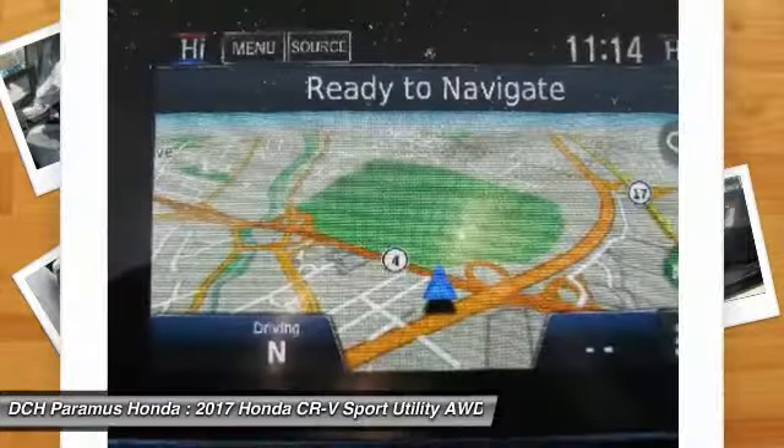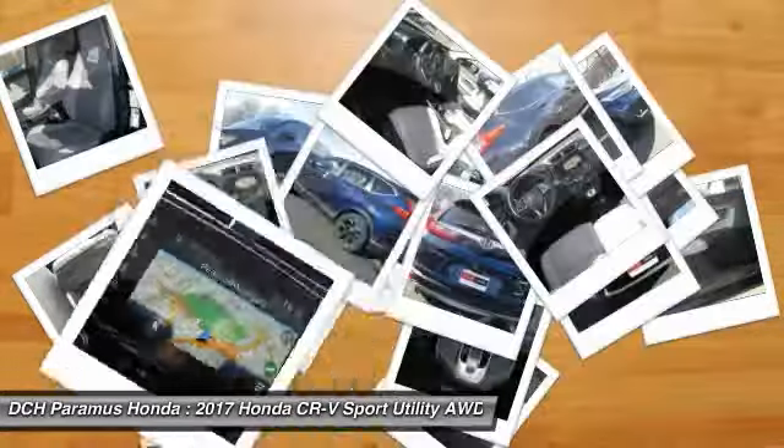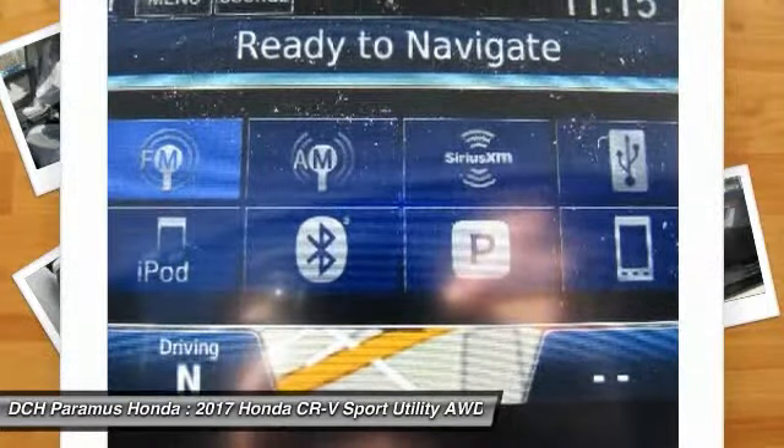All-wheel drive, keyless entry, moonroof, Bluetooth, and leather-wrapped steering wheel.